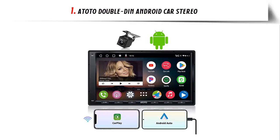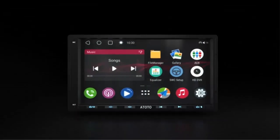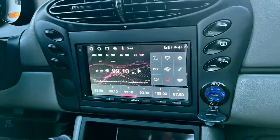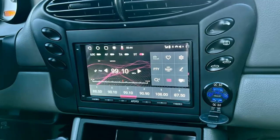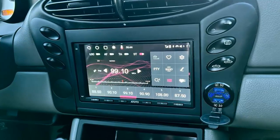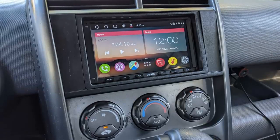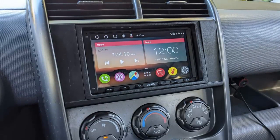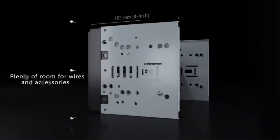Our list at number 1: Atoto Double Din Android Car Stereo. High performance — as the upgraded and enhanced successor to the popular A6 Vi and A6 CarLink, it features an ARM Cortex A55 8-core processor with 2GB plus 32GB, a 7-inch 1024x600 IPS screen with 178-degree full viewing angle, allowing clear viewing even in broad daylight. Max 4x45W RMS and 4x24W preamp sounds great.